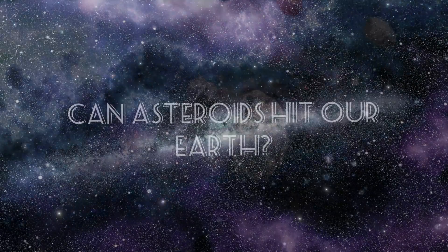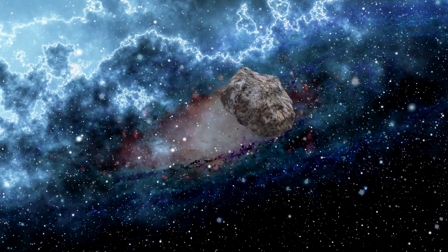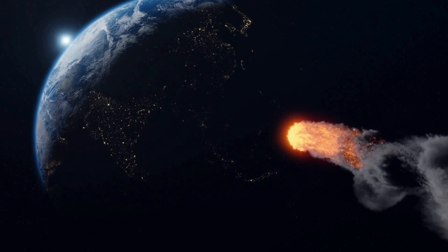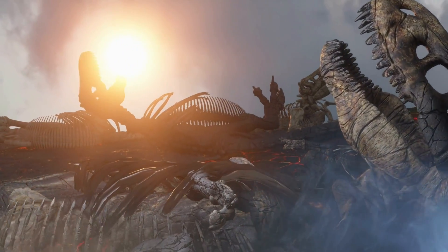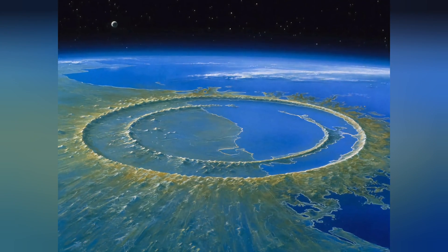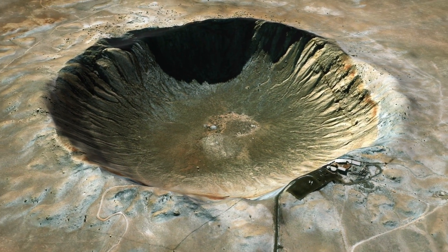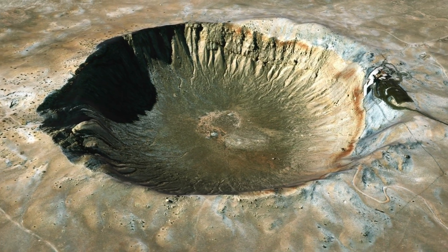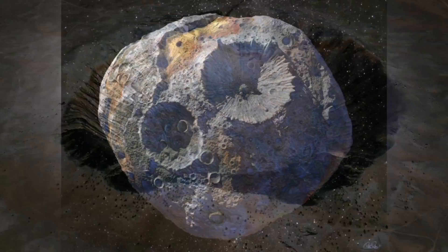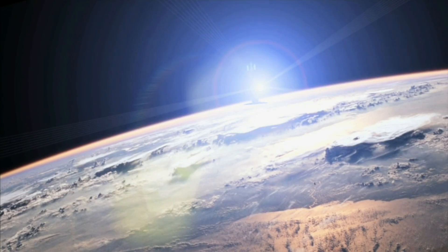Can, and have, asteroids hit our Earth? Asteroids can, and have, hit Earth. Impacts from these objects have caused significant damage and even mass extinctions in the past. There is evidence of past impacts all over the Earth, including large craters such as the Chicxulub Crater in Mexico, and smaller impact craters such as Meteor Crater in Arizona, that are visible on the Earth's surface.